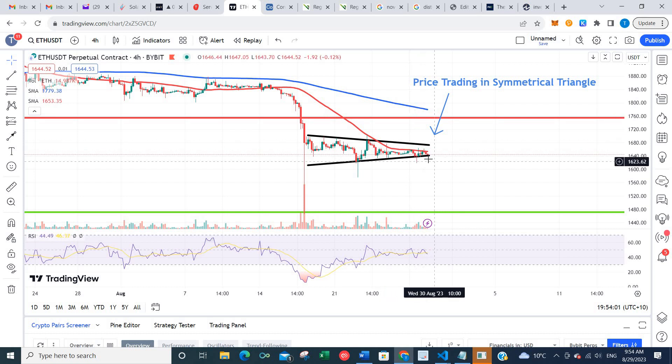However, if we get a breakdown from here, we may see this downtrend continue. We could potentially get a fall all the way down to key support at this green trend line just below $1,500. Okay, thank you very much for listening. Speak to you next time.